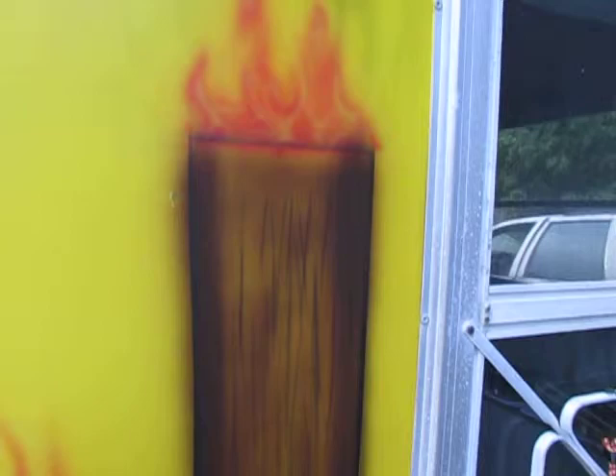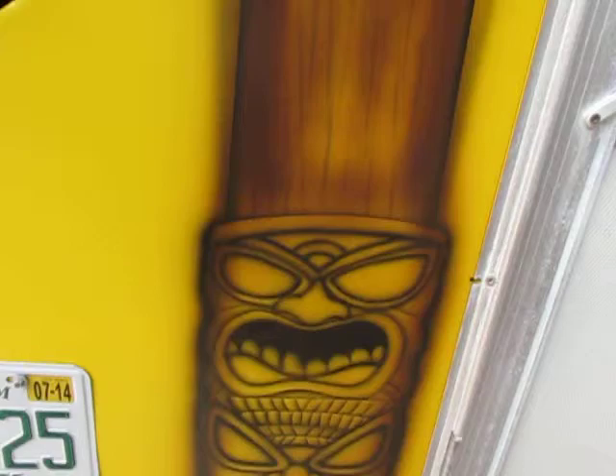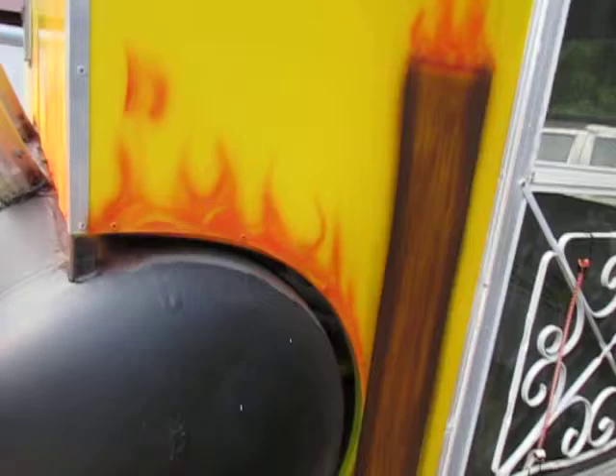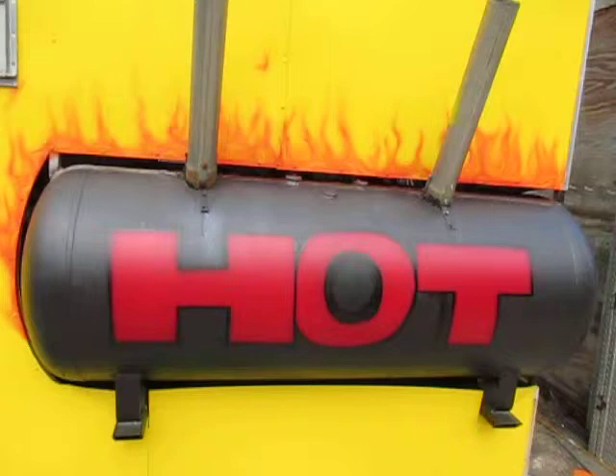Got a lot of flames in there. This is the other side of the door. This is actually the tank that they cook in. I put flames on the back for the kids — anybody that doesn't know that it's hot, they will know now.